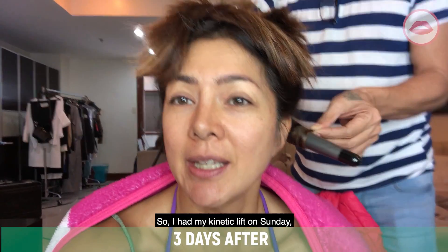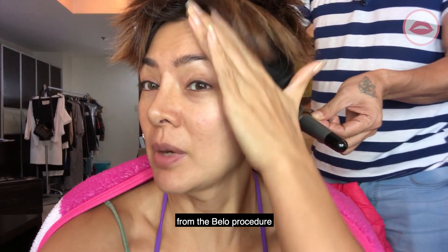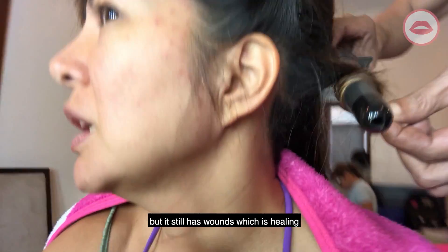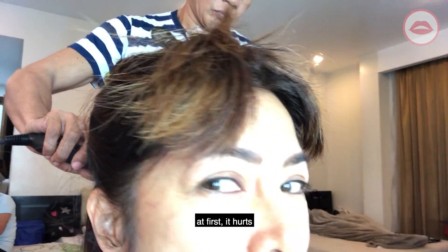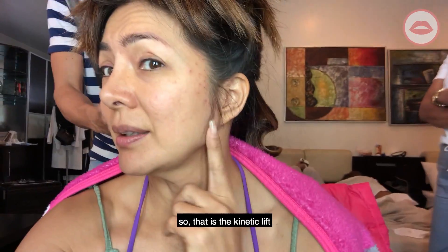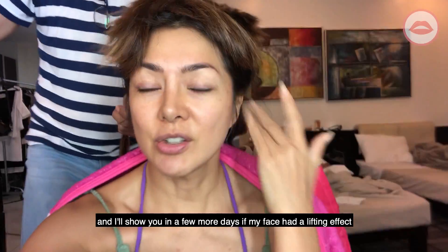I had my kinetic lift on Sunday and today is Wednesday. I just wanted to show you the marks from the Bello procedure. The swelling is gone now — it looks lifted — and I'll show you after a few more days if there's actual lifting.